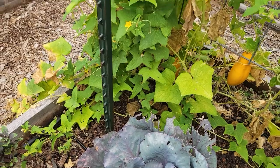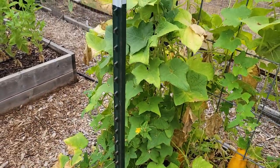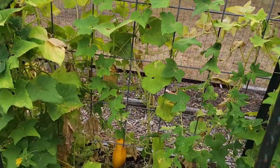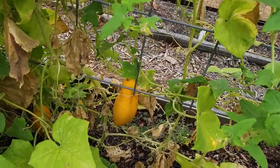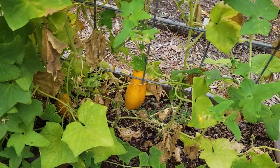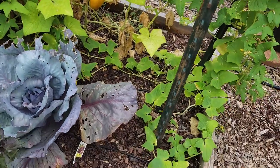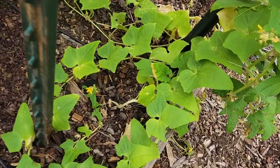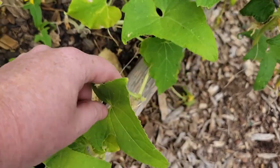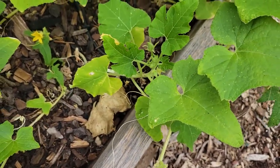Here are the cucumbers. You can see these are just not looking good right now. We do have a couple cucumbers still on there, but I've just left those on there and once we pull this plant out, we'll give those to the chickens. And then we do have this pumpkin plant still hanging out in there, getting mixed in with the cucumbers.